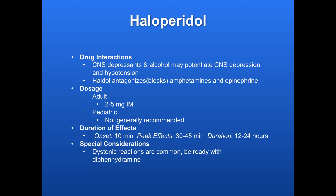Duration: onset is about 10 minutes, peak effects in 30 to 45 minutes, and then it can last in the body for a very long time — up to a day. So it's not exactly a fast-acting drug, but it does work for a long time.